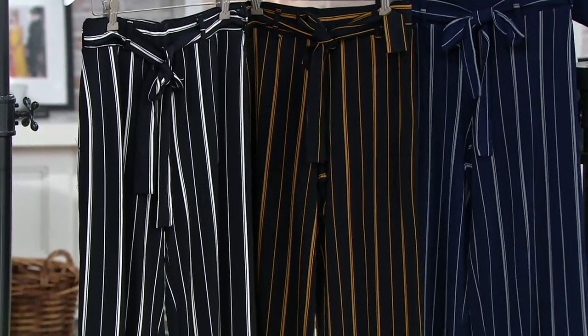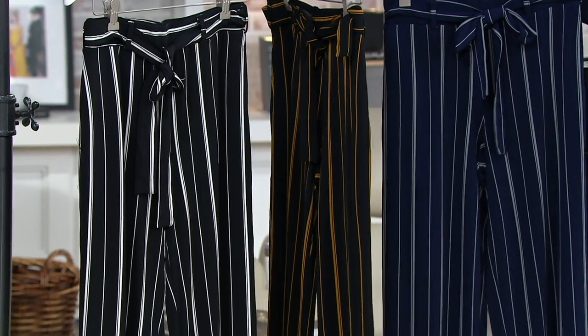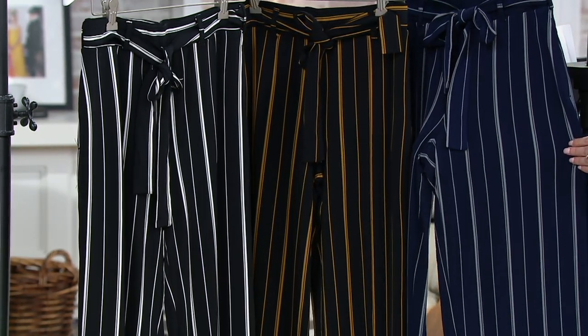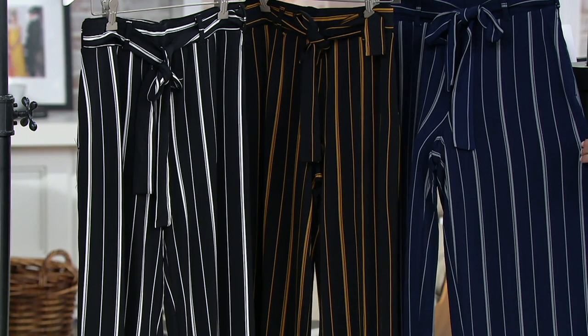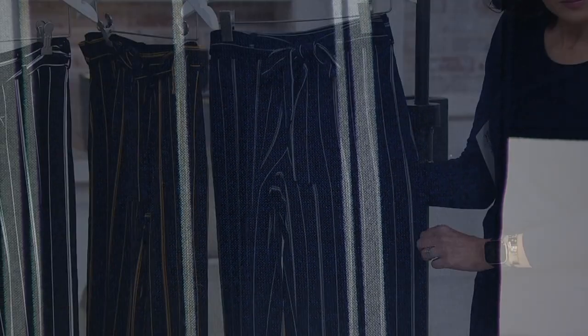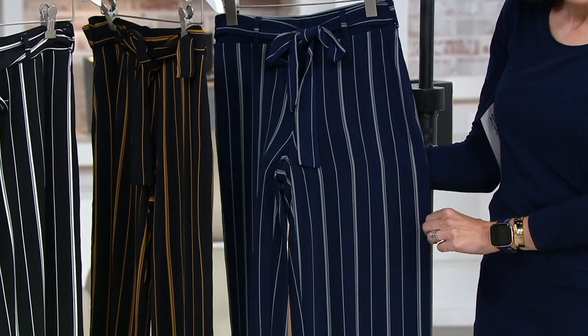The stripe is like a real — if we come in closer, you can see the stripe actually has a little kind of black stripe going through, so it breaks up the stripe so it's not too bold. You can see that little bit of black striping going down. There's a smaller stripe and they're all variegated in sizing and the striping, so they're very forgiving and very figure-flattering. That's our mantra, especially in a pant.